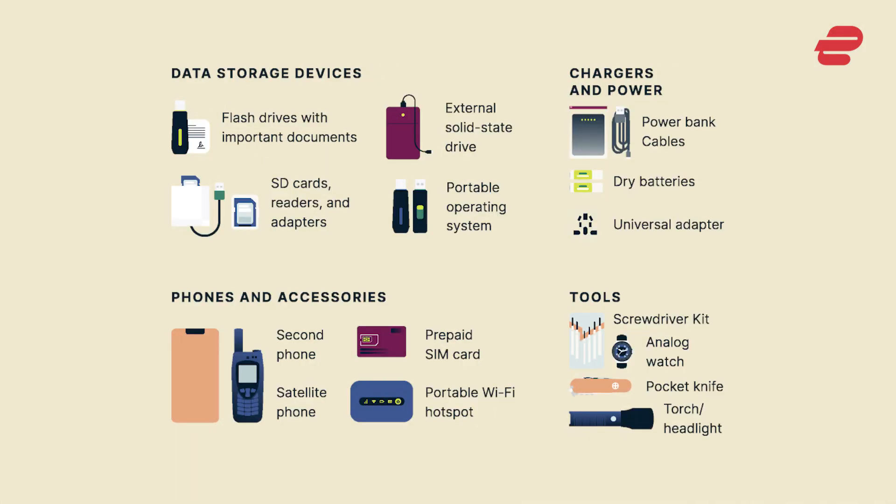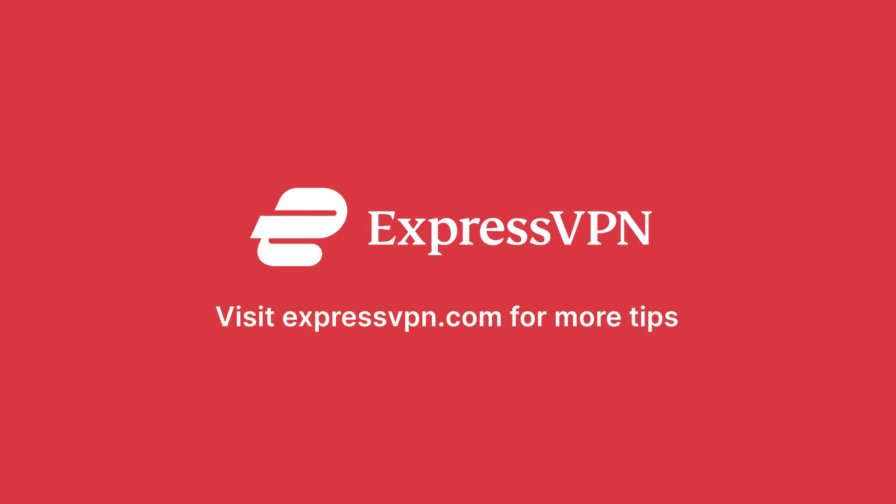There you have it. We hope you found this guide useful. What would you include in your tech survival kit? Let us know in the comments below. For more tips on how to take control of your privacy, visit ExpressVPN.com.